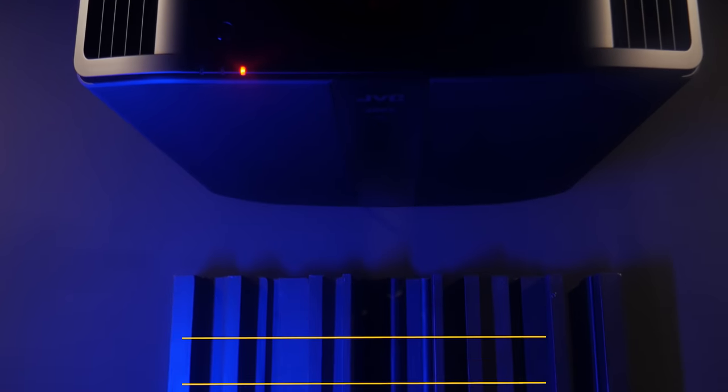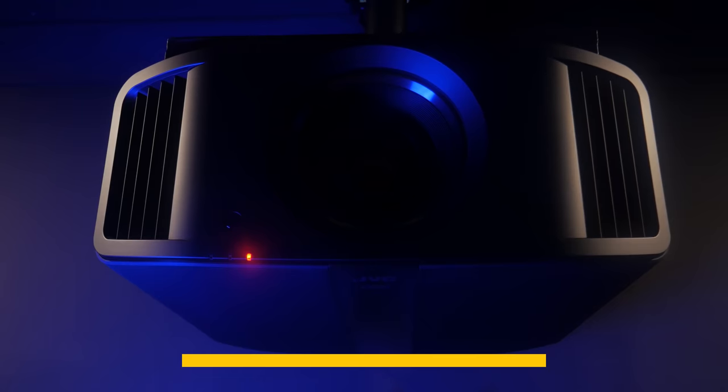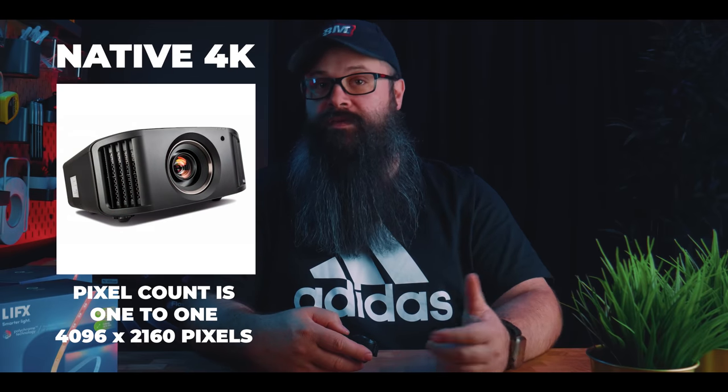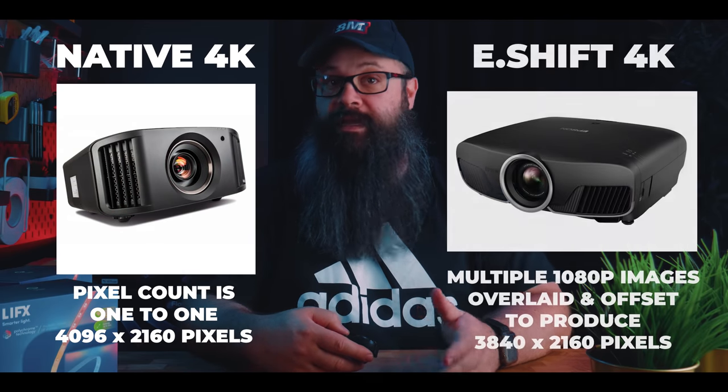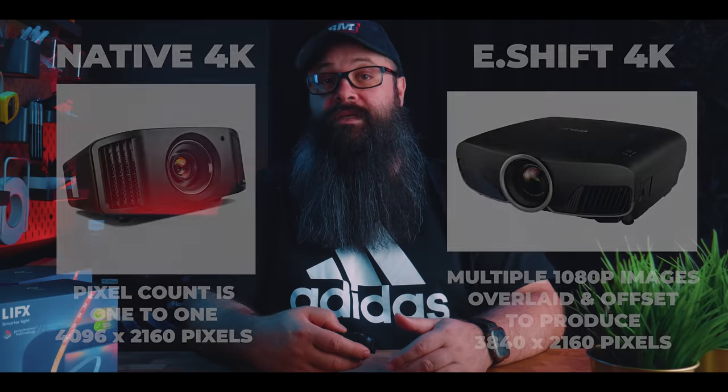Personally, I prefer a projector over a TV, which I have discussed in other videos, but bang for buck the end result for me is much better with a projector. There are so many projectors on the market these days, with a choice of native 4K costing tens of thousands, down to pixel shifting 1080p projectors which are certified for producing 4K images. If you have a partner, you will know it's almost impossible to get them to agree to a screen that large in a living room, and the amount of ambient light would also make it difficult to enjoy as the picture would be washed out.